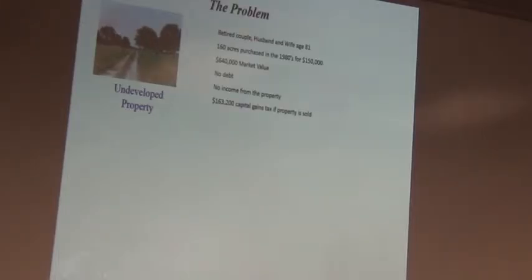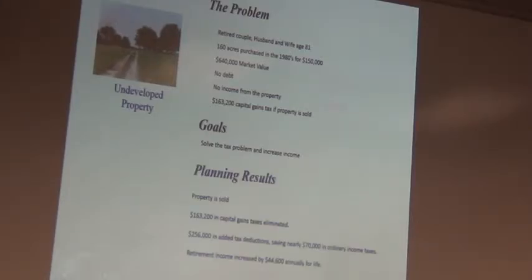Second case: a retired couple with 160 acres of undeveloped property, completely paid off. Bought in the 1980s for $150,000, now worth $640,000. Capital gains of $163,000. Goal: solve the tax problem. Solution: the $163,000 capital gain was eliminated, $256,000 in additional deductions, saving nearly $70,000 in ordinary income tax, and they received an annual income of $44,600.